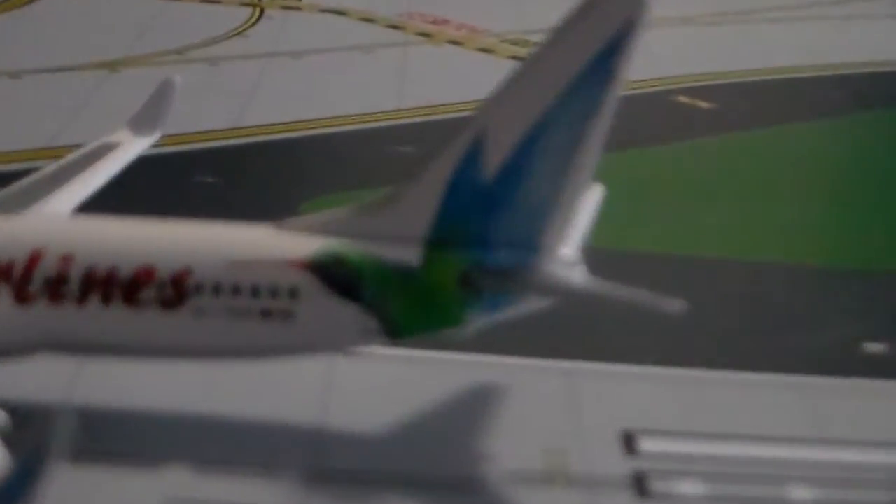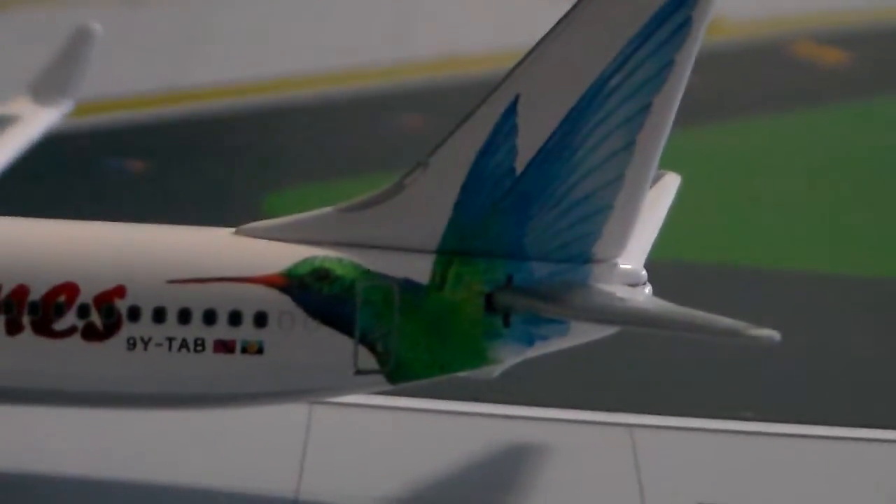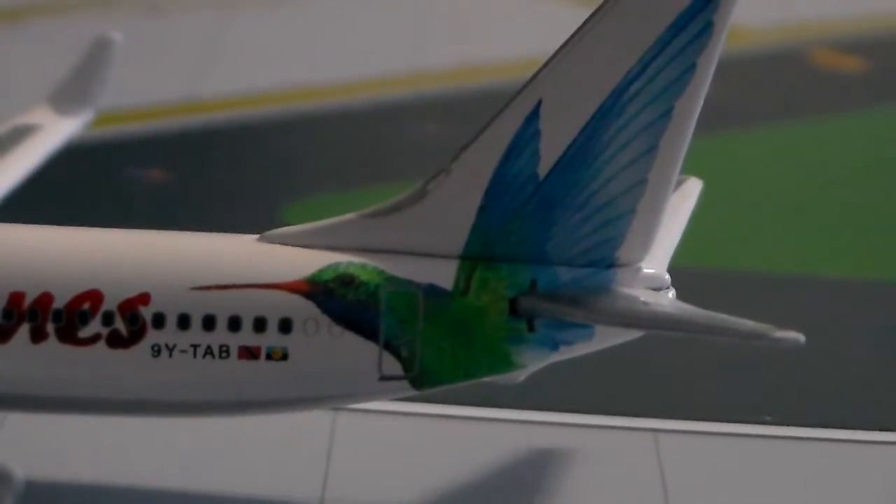This is my favorite part of the plane — the tail, the beautiful hummingbird logo. I saw this plane the first time on the news, and it wasn't a very happy thing.